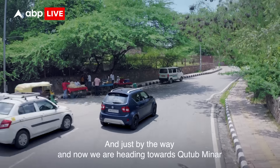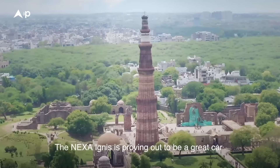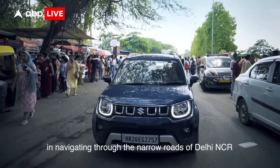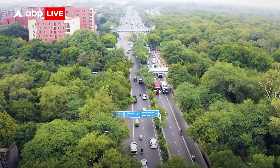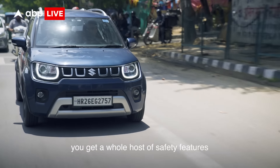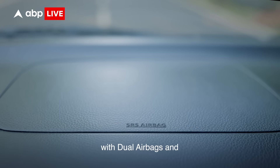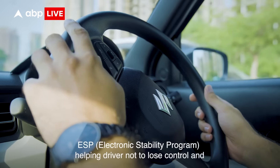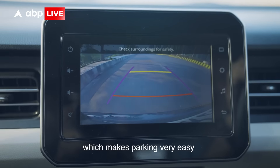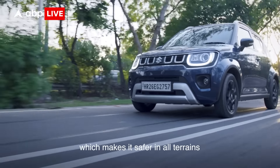And just by the way, now we are heading towards Qutub Minar, one of the tallest minarets in the world. The Nexa Ignis is proving to be a great car in navigating through the narrow roads of Delhi. Harsh, do you know that with the Nexa Ignis you get a whole host of safety features — dual airbags and ESP, helping the driver not to lose control, and a reverse parking camera which makes parking very easy. Plus it has the added shield of hill hold assist which makes it safer in all terrains.